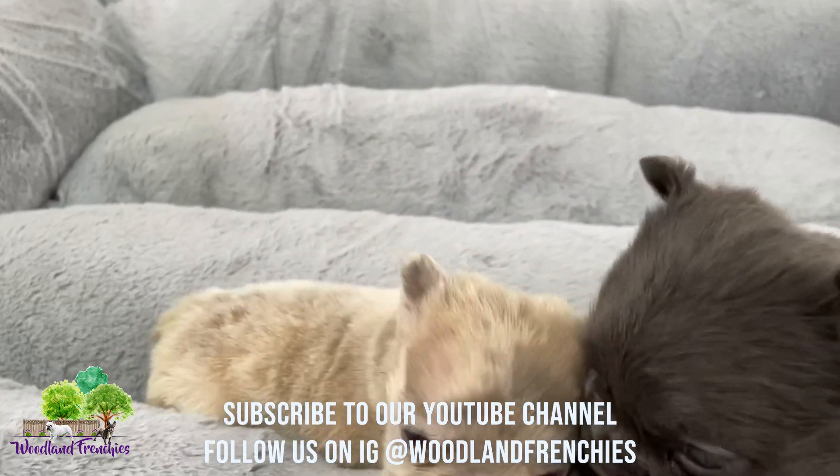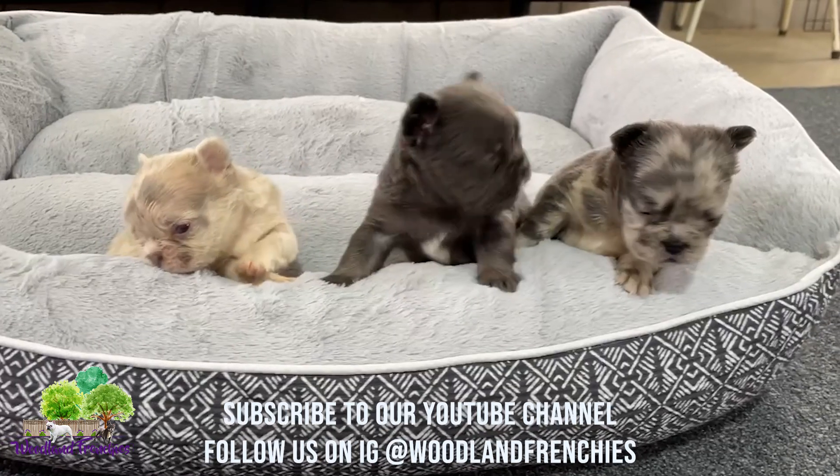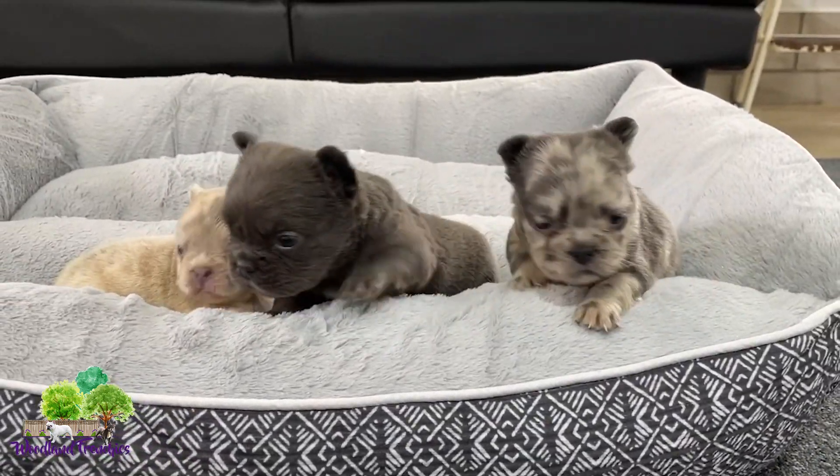Good boy. Good puppies. So yeah, this is Izzy and Maximillian's litter. Good boy, good boy.